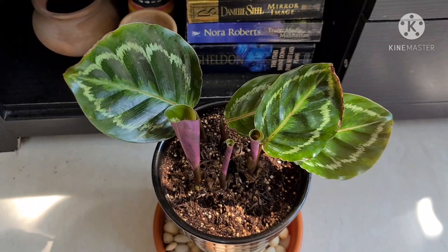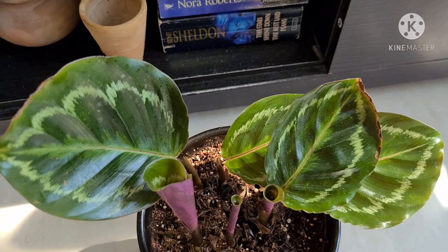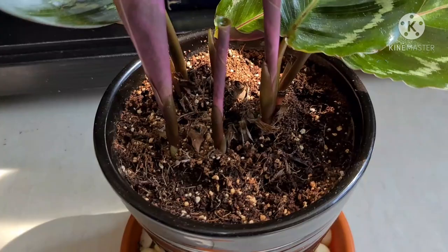And this is my Calathea Medallion. Recently, she got infected with a lot of thrips and lost all her leaves. These are all new leaves, and I'm really happy that she survived and is now bouncing back to her normal self.